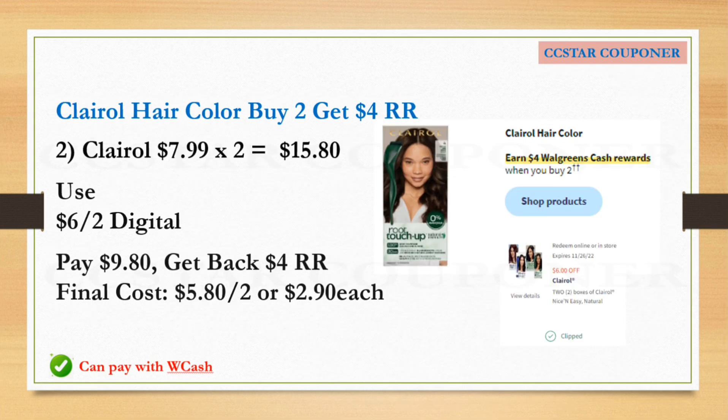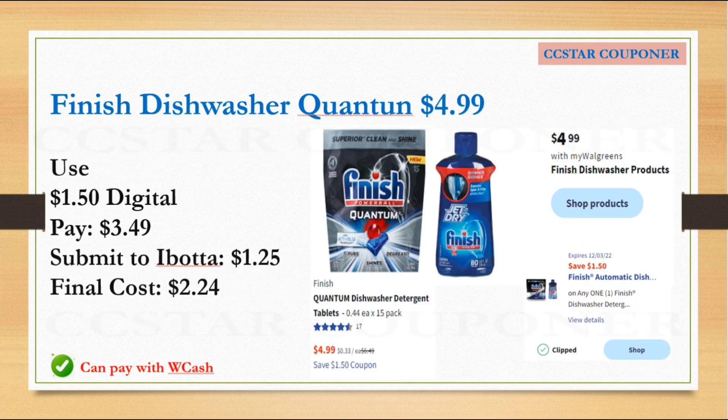Next is the Clairol hair color. When you buy two, you will earn $4.00 Walgreens Cash. Get two of them priced at $7.99 each — again, this is the online price. The total for two is $15.98. Use the $6.00 off two digital coupon. After that coupon, pay $9.98, get back the $4.00 Register Reward. The final cost is $5.98 for two, or $2.99 each.